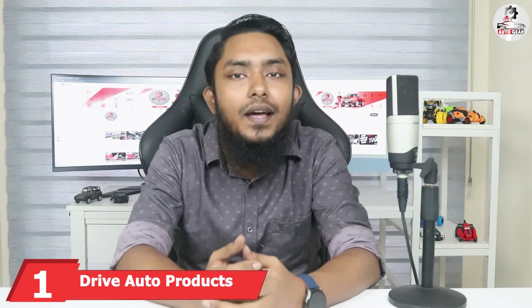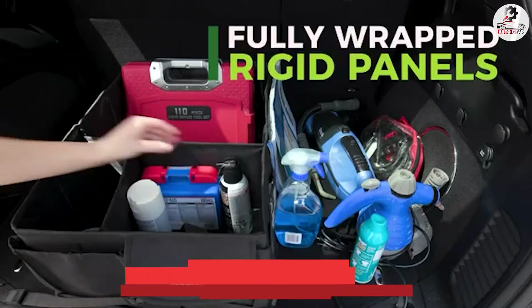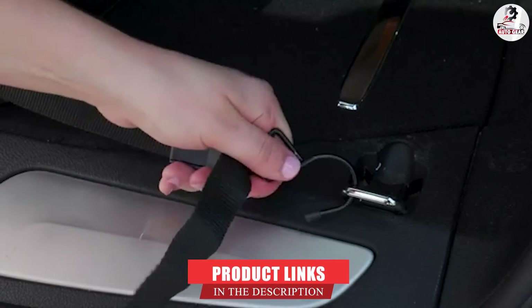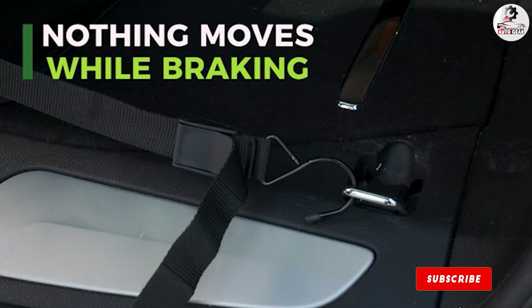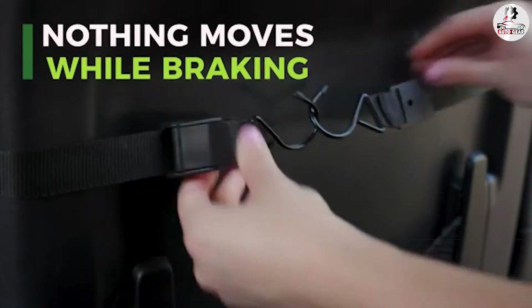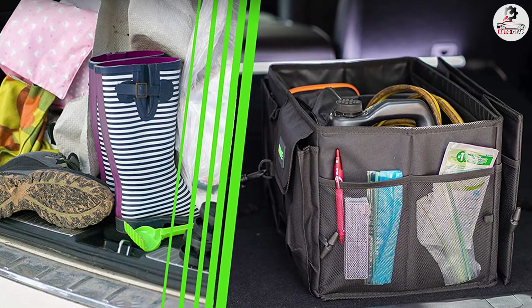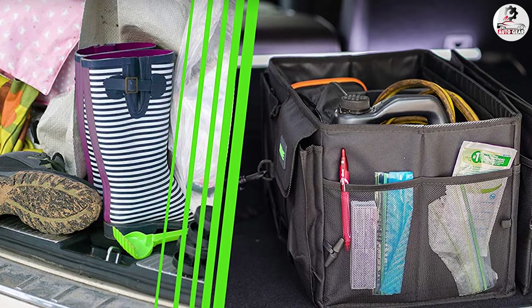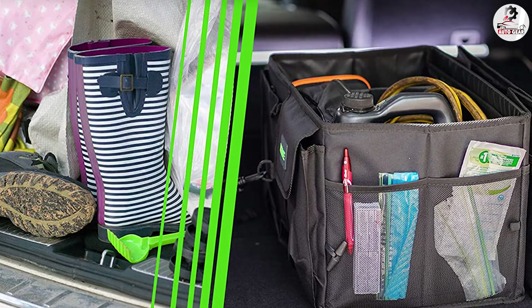At the first position of our list, we have Drive Auto Product's Car Trunk Storage Organizer. This one will solve your problem of loose clutter and put your belongings in order. This automotive organizer offers extra comfort during your hours of driving. It has an innovative tie-down strap system from Drive and an assortment of various feature designs to address trouble spaces where other models fail to meet.